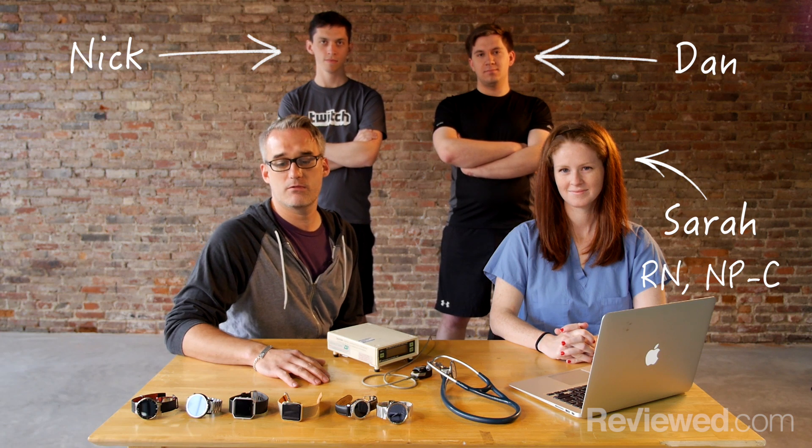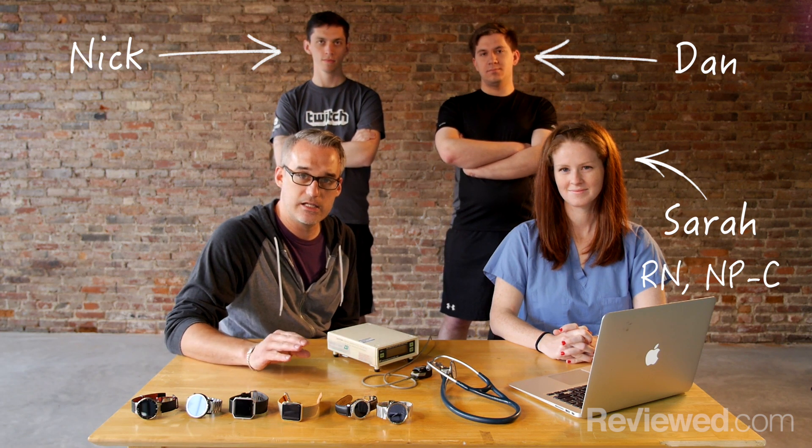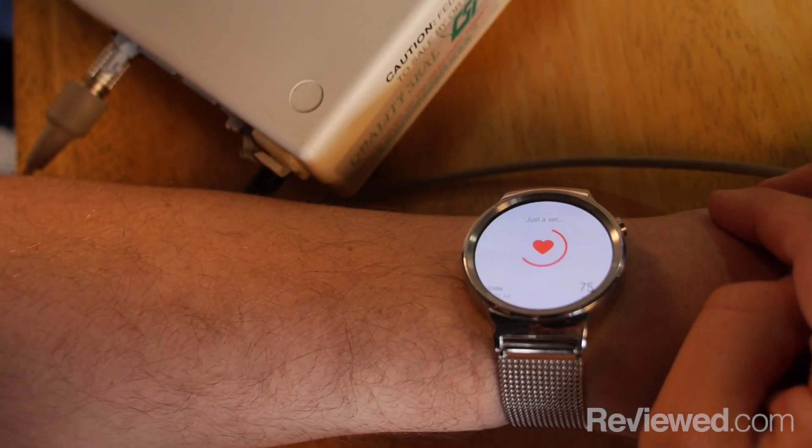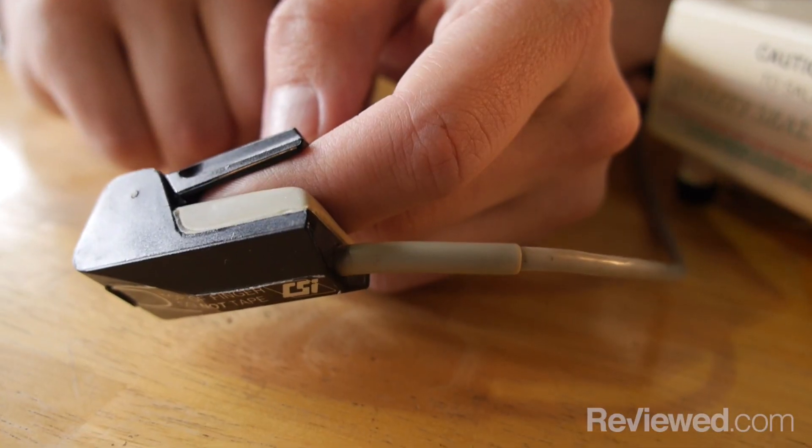So in order to get the most accurate readings, we're going to have Dan and Nick take some resting heart rates, and we'll see what their baseline is. Then they're going to go run around outside for five to ten minutes and get their heart rate up. We'll measure again, and we'll compare the results between some of the smart watches, Sarah's personal readings, and some of the professional machines, and we'll just see how accurate everything is.